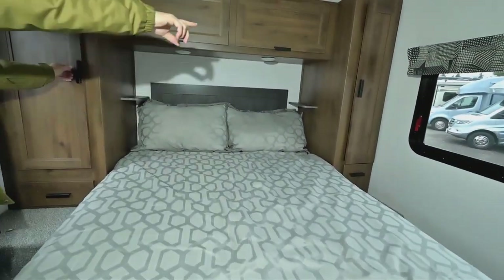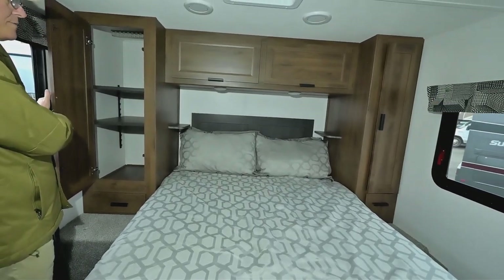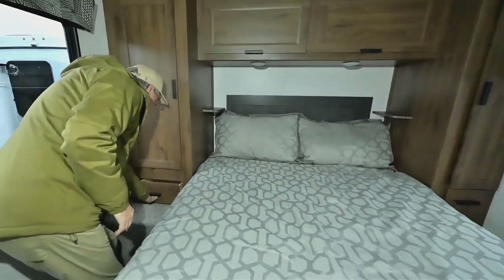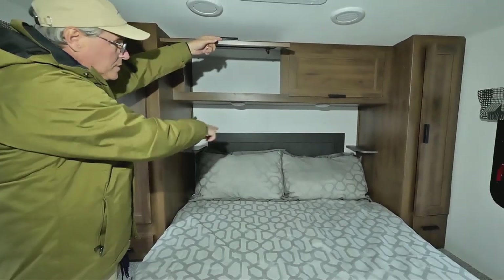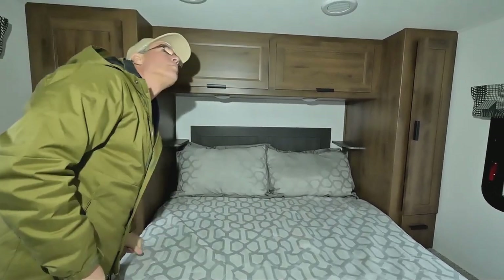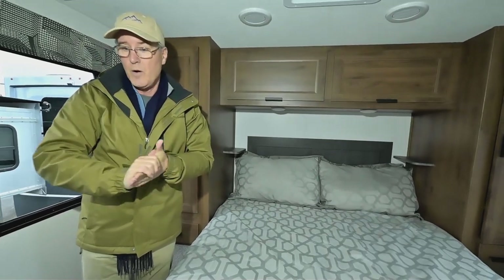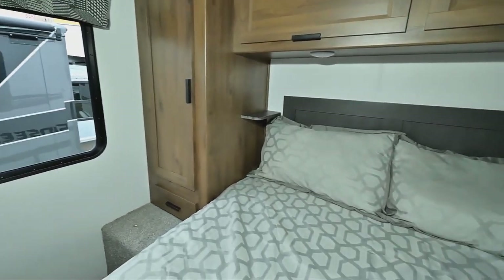In the main bedroom there's an opening closet with an adjustable shelf system on one side, so you can use it for hanging if you choose and not use the shelves, but you have that option. The drawers are soft close. You also have overhead storage and little nightstands for a water bottle or similar items. This unit has the optional 15,000 BTU unit with a heat pump, which is nice for heating as well.